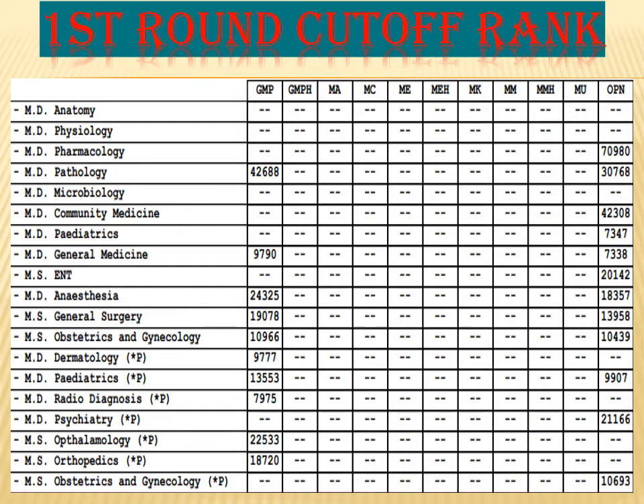For anesthesia, the college has provided two seats — one for GMP and one for GMO. The GMP cutoff has gone up to 24,325, and for GMO it is 18,357. For OBG, the college has again given two seats — one for GMP and one for GMO. The GMP cutoff for the first round is 10,966, and for GMO it is 10,439.